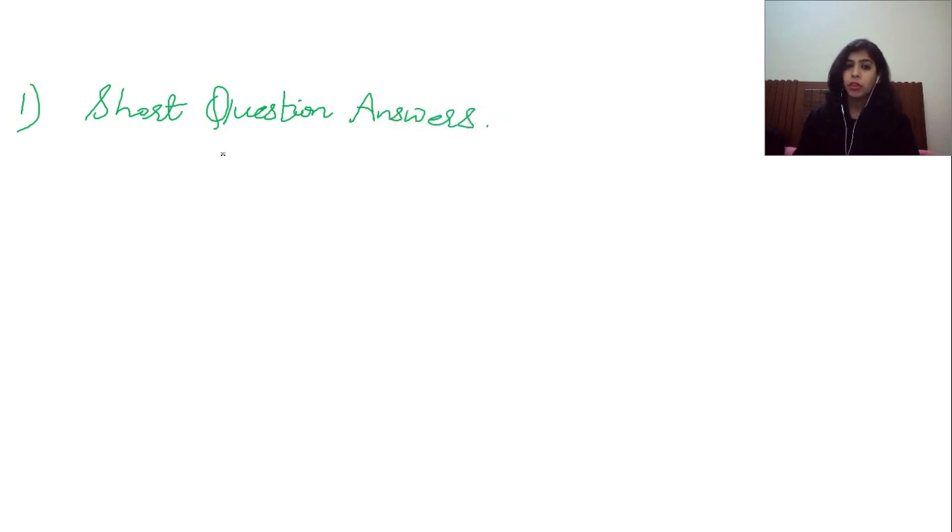The first set of questions you usually get is short question answers. When I'm talking about short question answers, they'll give you a question and you have to answer it in 2 to 3 words. So you just need to write the keywords. In short question answer, you'll just read the question, underline the keywords and then proceed further. Read the question thoroughly, underline the keywords, and then proceed.